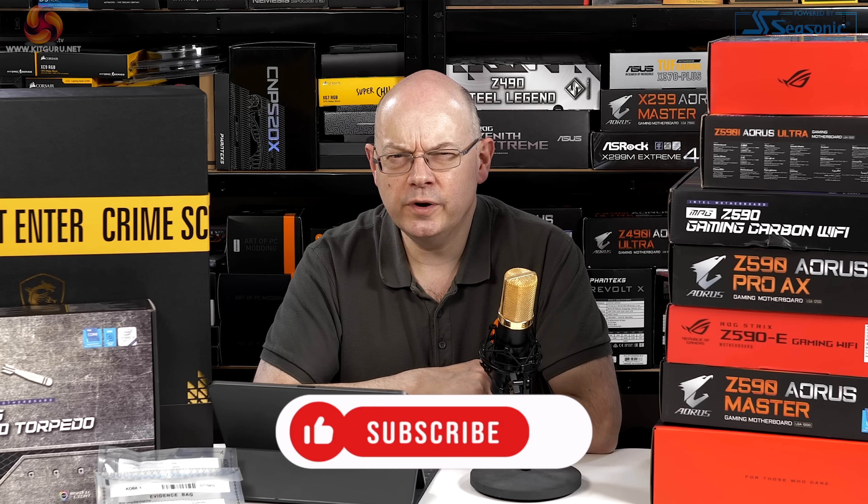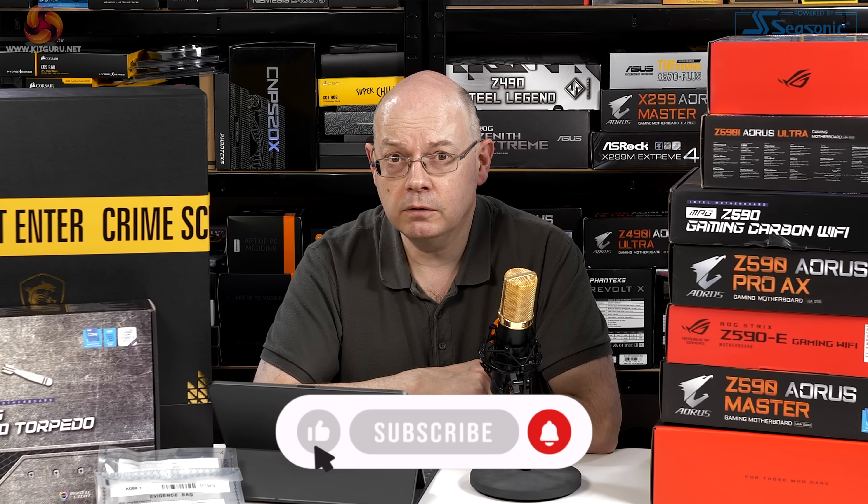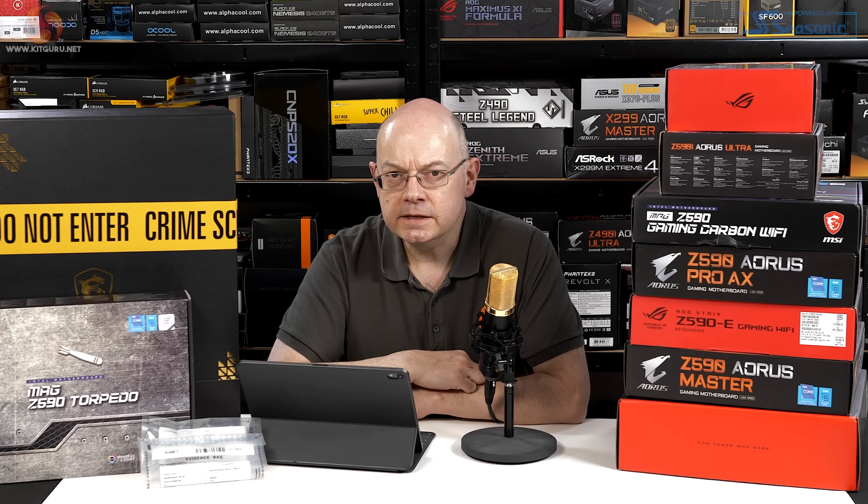They're going from 10 cores with 10th Gen to 8 cores with 11th Gen. If you're not subscribed to KitGuru Tech, please do it and ring the bell. So the big question we've had for some while now is: what difference is that going to make to performance? Taking away 25% of the cores at the top end — what does that mean?